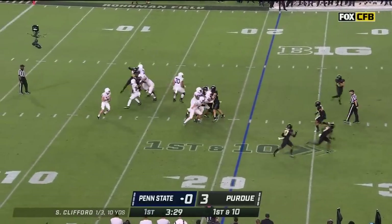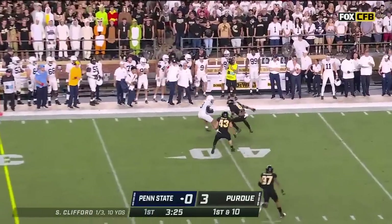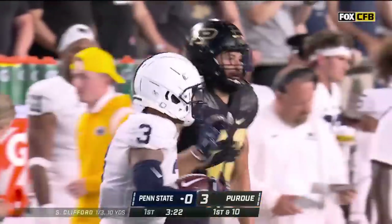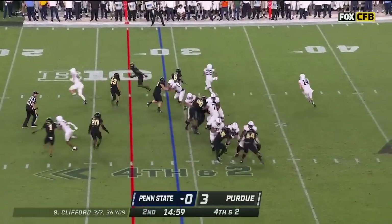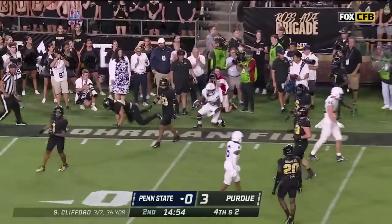Play action, deep drop — Clifford steps up in the pocket and delivers to the sideline. He has his man and it's Parker Washington. Nice throw. Washington goes down at the 40-yard line. Here's Clifford rolling out, drops it off — Ford with the catch and it's a first down plus some.